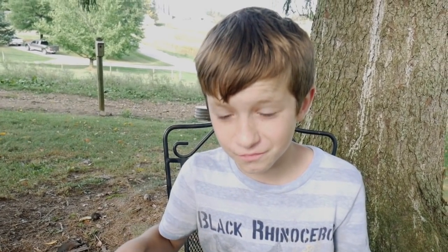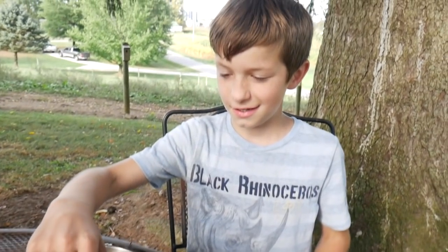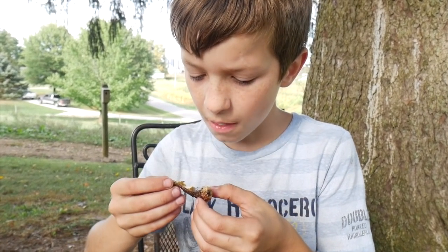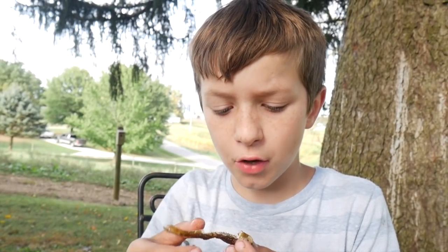Now Isaiah, you consider yourself somewhat of an expert when it comes to catching creek chubs — you do a lot of creek chub fishing, correct? Yes, I do. Okay, let's give these things a taste. Watch out for the bones. Whoa — mmm, oh my! That's good stuff. It's basically eating a crappie, even better. So guys, there you go. I hope you enjoyed this video. It turns out creek chubs aren't that bad eating. Thanks for watching. Be sure to subscribe and check out my last video. And as always, stay hooked — I'll see you next time.